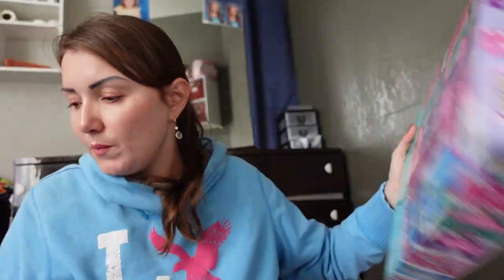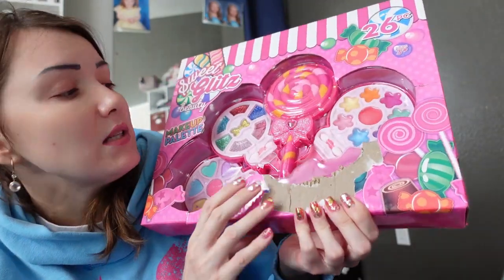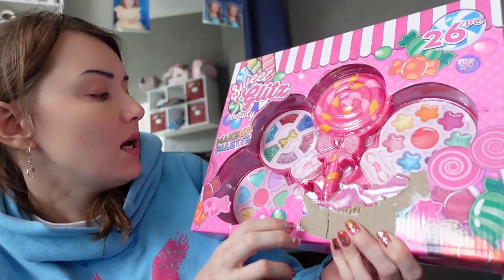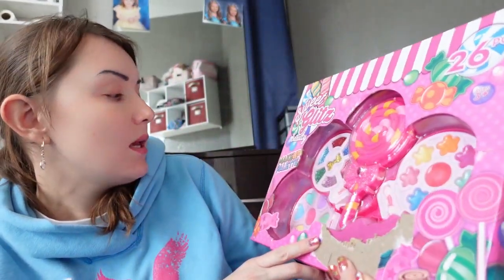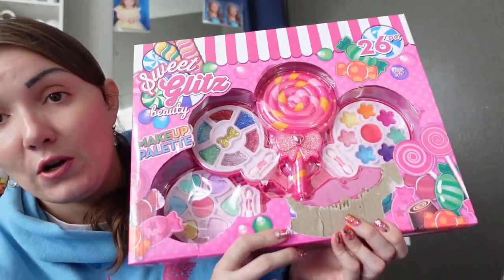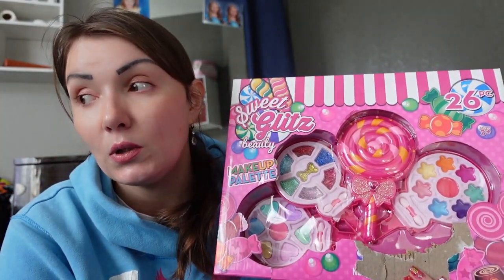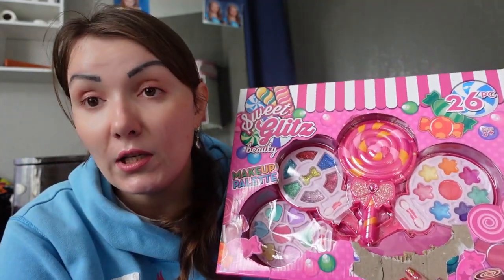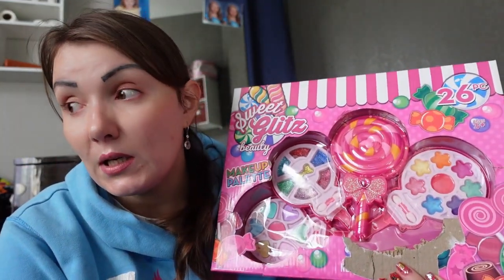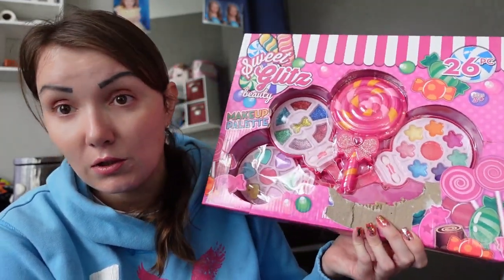The next thing is a makeup palette. My girls are always asking to use my eyeshadow and lipsticks, so I needed to buy something just for them to use. This is really cool.